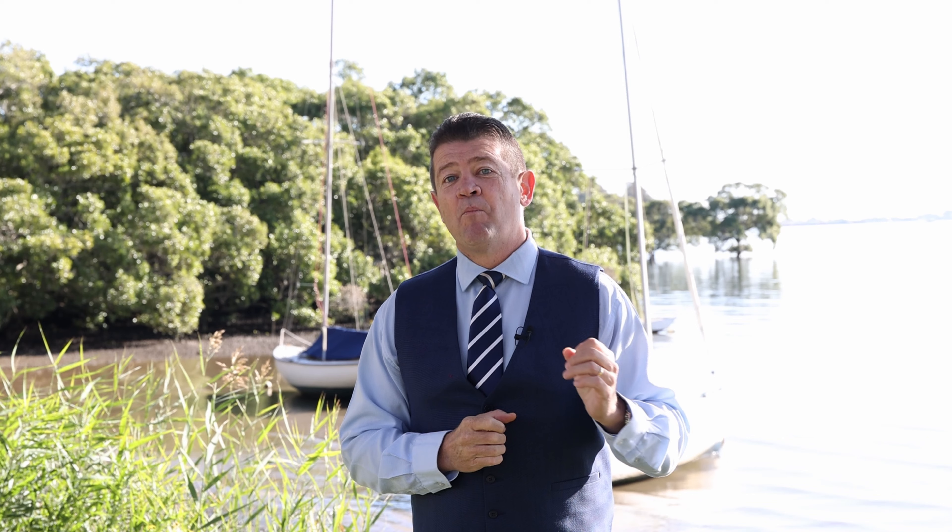We're 40 minutes from Brisbane CBD and 35 minutes from the Gold Coast. This is 36 Phillips Street, Redland Bay. I'm Matt Tennant from First National Bayside Redland Bay. I look forward to seeing you here.